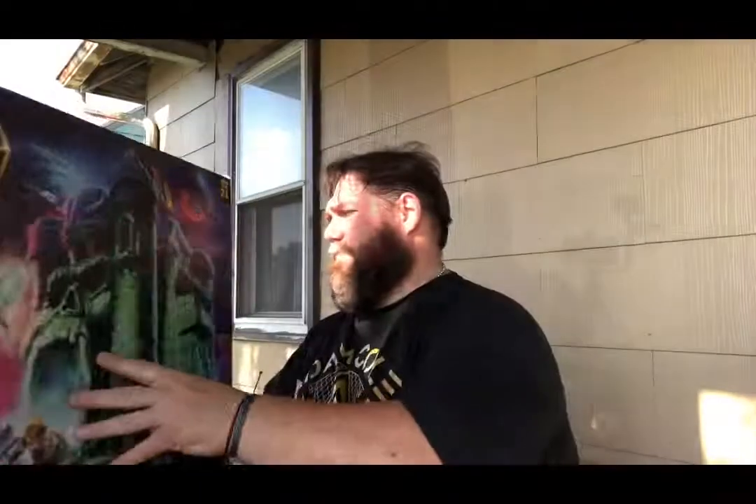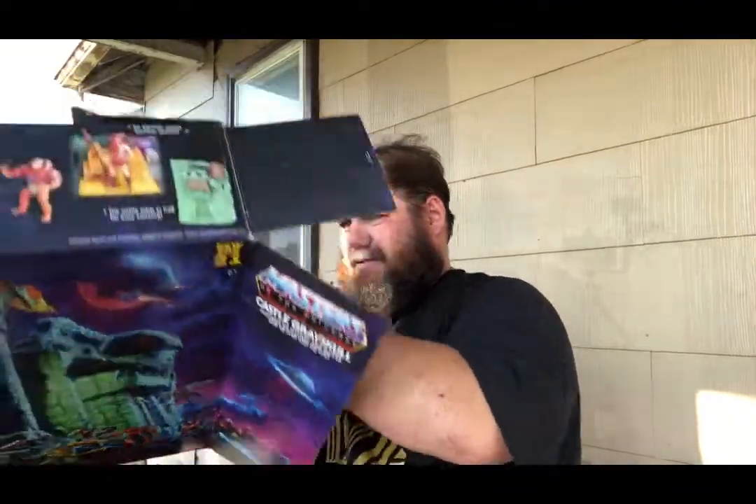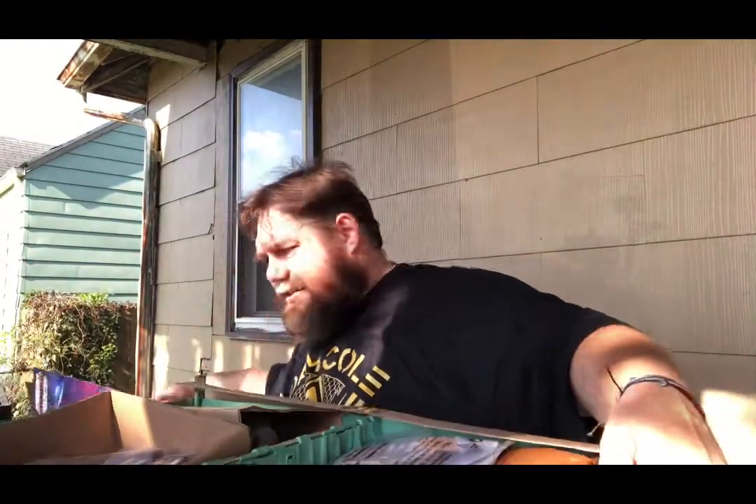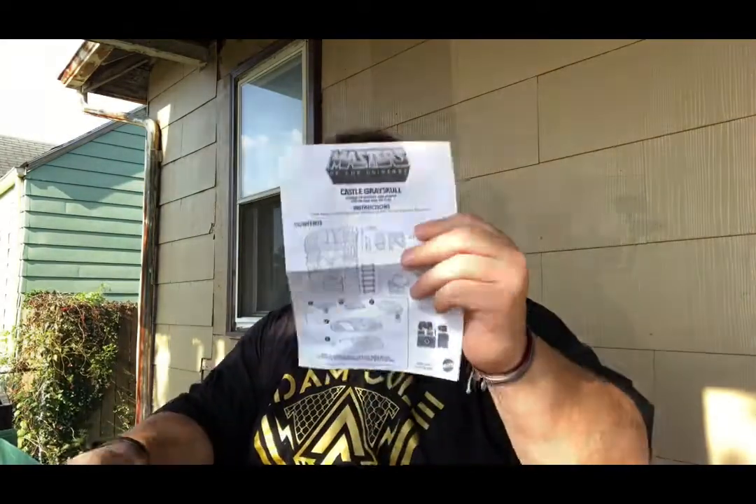Alright let's open this thing up. I have to put it together. So it's going to slide out like this. Alright, got the box open. Let's get some pieces out. First thing we'll open is the Sorceress. So she comes in here — got the stickers, the instructions, and the Sorceress. There's that little weird rubbery smell, but that's alright.